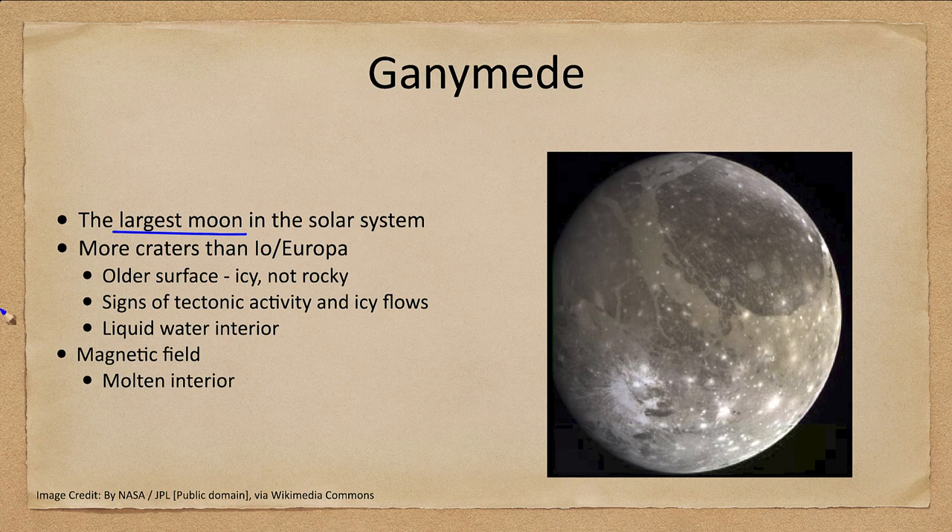Ganymede is the largest moon in the solar system — actually larger than the planet Mercury. It has more craters than Io and Europa and has an older surface. In the outer solar system, this surface is made up of ice, not rock. We have to think of this ice differently than on Earth — here ice is usually close to its melting point, but on Ganymede it is way below its melting point and behaves much like rock does on Earth. We do see signs of some tectonic and possibly volcanic icy flows in the past.